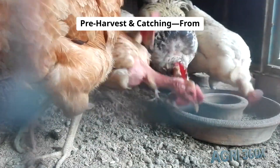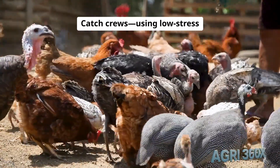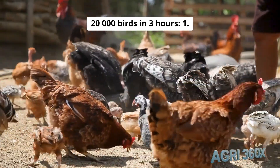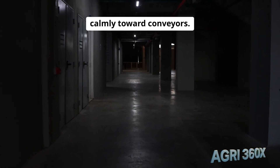Pre-harvest and catching: from barn floor to catch cranes. At 6 weeks, birds reach slaughter weight. Catch crews, using low-stress lighting and soft-walled trailers, gather 20,000 birds in 3 hours. Dim blue LED lights guide birds calmly toward conveyors.